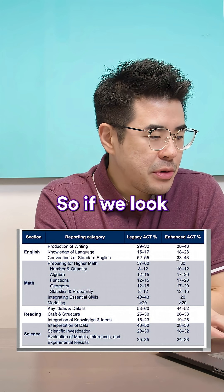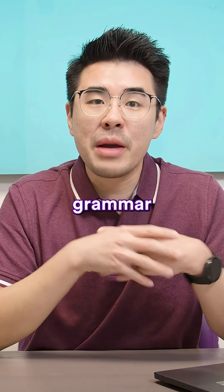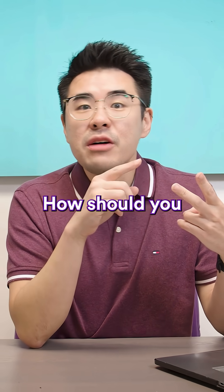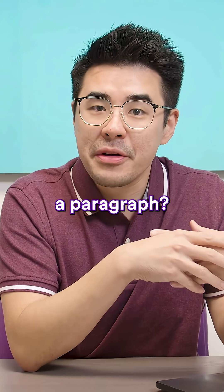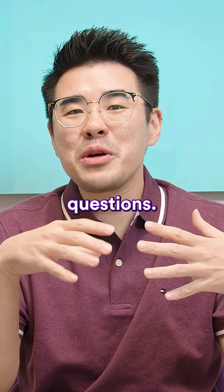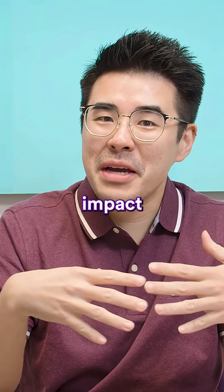Let's look at the English section. Conventions of standard English drops from about 50% to about 40%, so there are going to be fewer grammar questions, but slightly more POW or productive writing questions. Those are questions on transition words, how to order sentences, and the best way to start or end a paragraph. You might think that's great, but with fewer grammar questions, they'll likely be harder — so missing one grammar question will impact your score more.